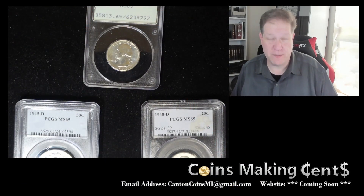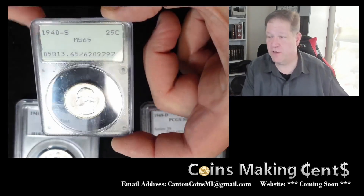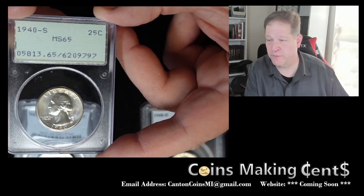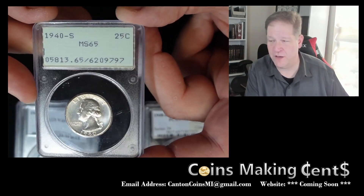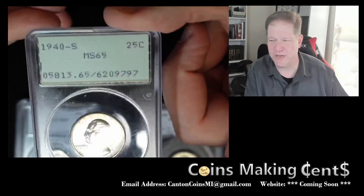First we have the coins encapsulated by PCGS. First off, we have an old rattler here with a Washington quarter in it — 1940 from the San Francisco Mint. I pick up old rattlers just because I love how they look. Sometimes they rattle, sometimes they don't; this one's actually in there pretty good.